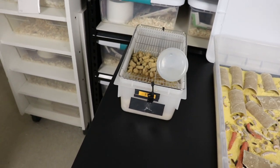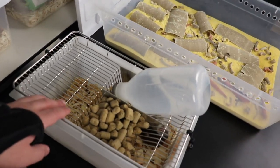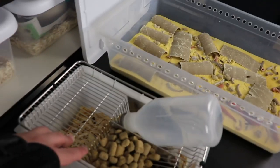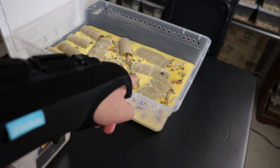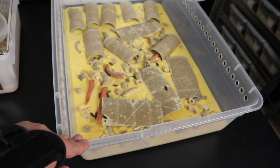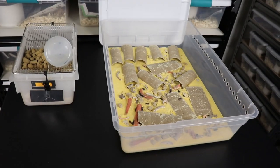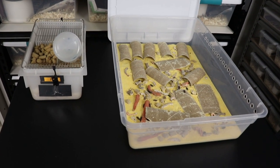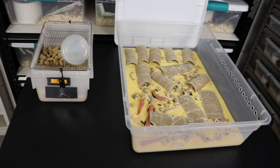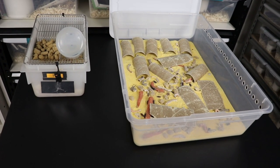Rodent allergies are not nearly as big a problem as insect allergies. Once you have hundreds of rodents in a very small room, that's where you start to have problems. For insects, it's more a question of where you clean your insect bins. By doing these simple things — cleaning your feeders outside and trying to keep your exposure to their fecal matter or frass to a minimum — you give yourself the best chance of not actually developing the allergy at all.